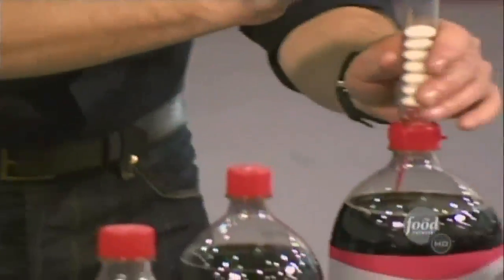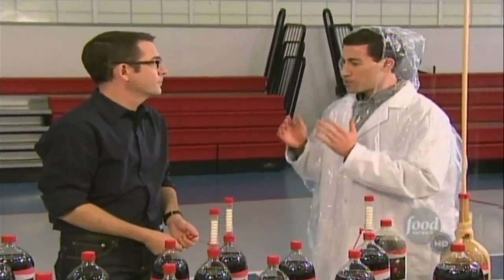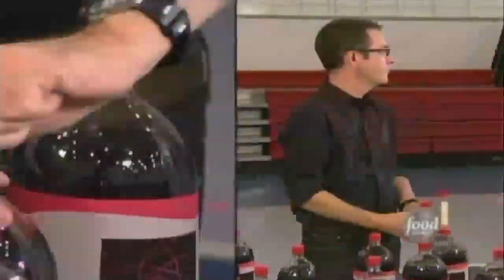Now, while the ingredients are simple, the reaction itself is a little complex. What you have to remember is that every time you open a bottle of cola, you have a little bit of a rush of air coming out. And that air is actually carbon dioxide.